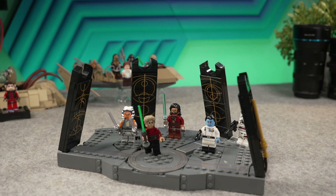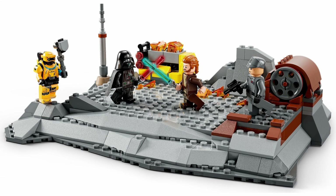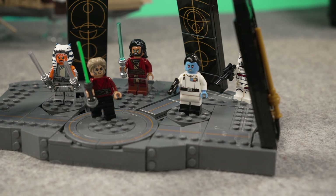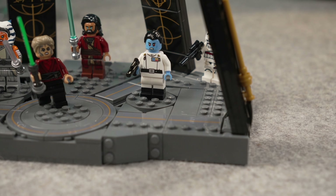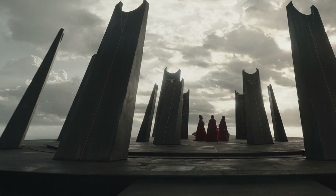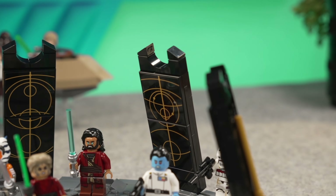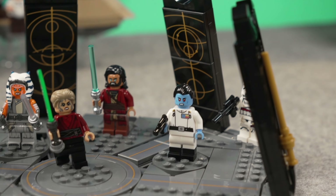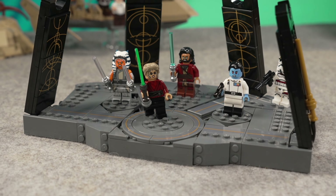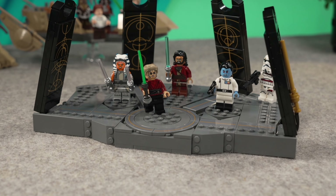I will say right off the bat, this set kind of reminds me of the same situation we had with that Obi-Wan set — that real location set that was underwhelming as a location, just a gray slab of bricks. This is kind of the same, to be frank. The top of that location in Peridea — that battle scene — was kind of the same: very empty and not very detailed. This is not something you would be so proud to display. It does look cool, but it's very simplistic.